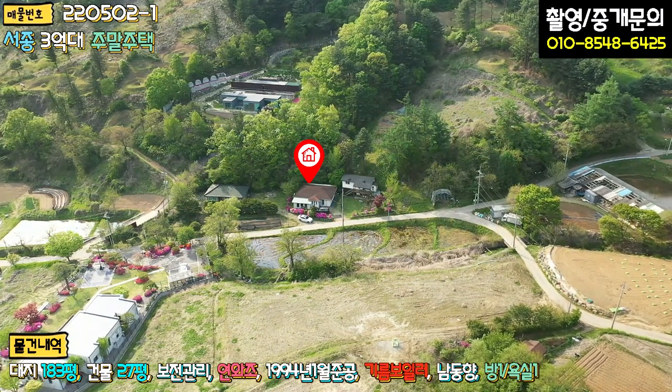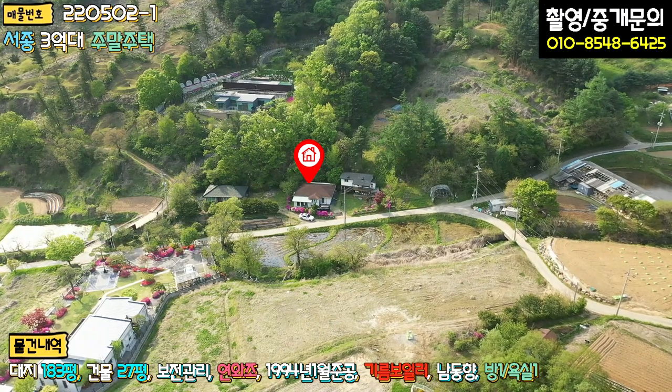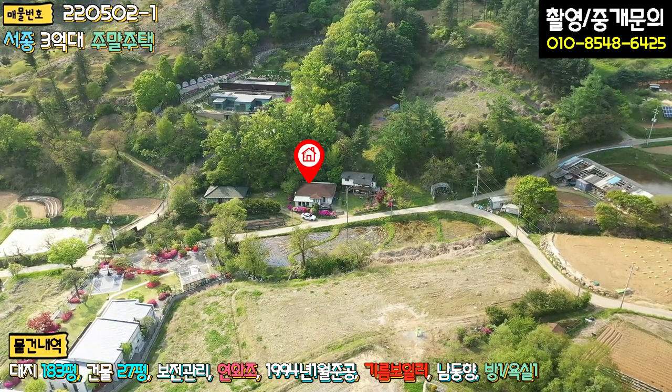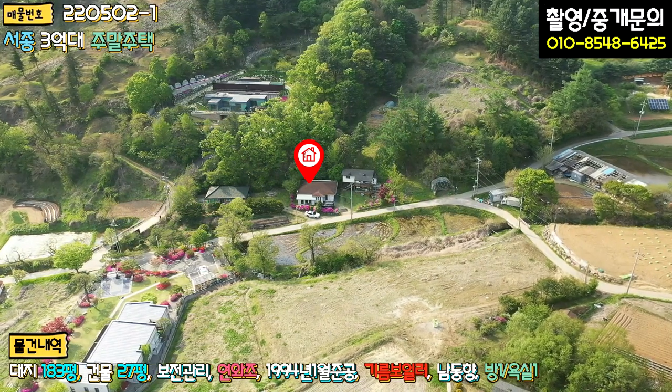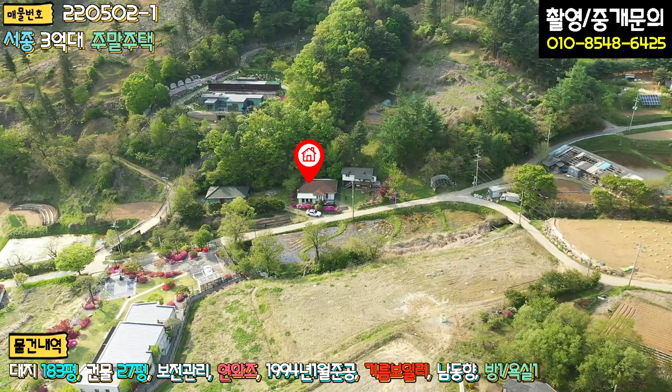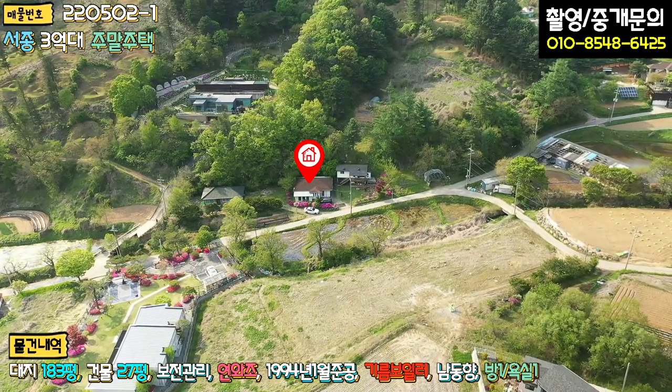The building is like a kitchen building, and the home is on the other side. The building is very nice. It's quite city-like. It is very quiet. The building is also suitable as a second house.